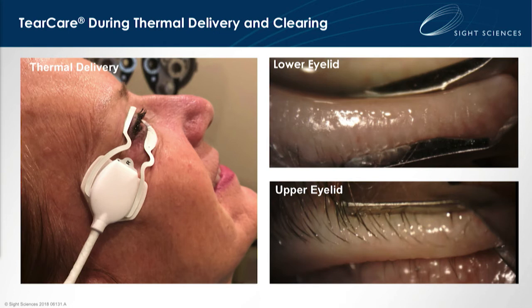And then on the right-hand side, you can see that clearance assistant really doing its job in the hands of the eye care professional, applying the appropriate pressure for that patient to clear those glands and really restore and rejuvenate the system.